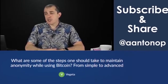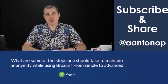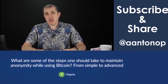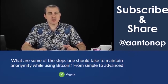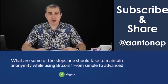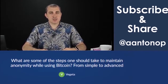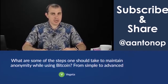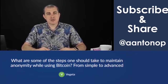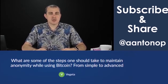What are some of the steps one should take to maintain anonymity while using Bitcoin, from simple to advanced? Anonymity or privacy is not a one-bullet solution. There is no silver bullet for this. You have to layer your defenses, like any aspect of information security. Privacy is a fundamental component of information security. You have to use layered defenses, which means you do several things, and you hope that at least some of those things work and in conjunction give you a degree of privacy both now and in the short and medium-term future.